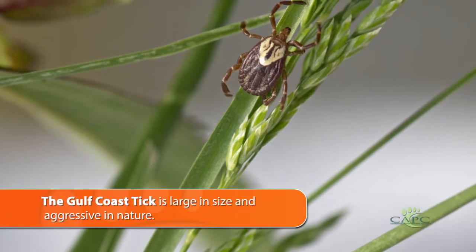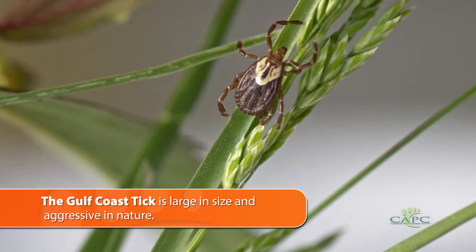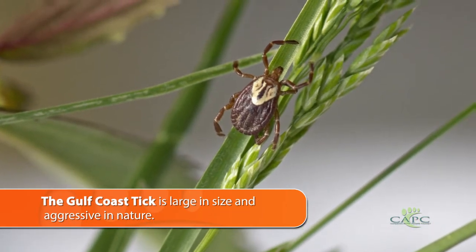It's a very large tick. That is the Gulf Coast tick. It rises up onto blades of grass and low shrubs and bushes, and as our pets go by, or even us as we go by, it's going to latch on to us, move through the hair coat very, very rapidly, and then initiate feeding. The problem we have is that it can cause great problems to these animals because of its aggressive nature.